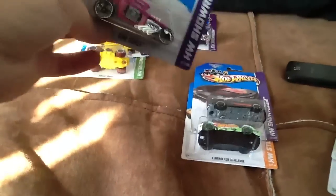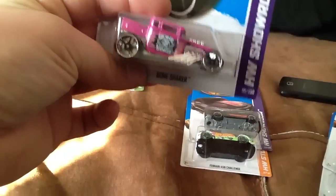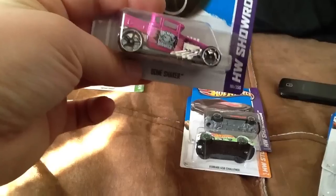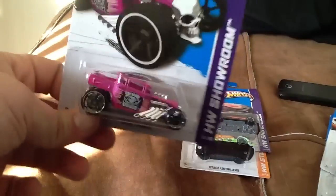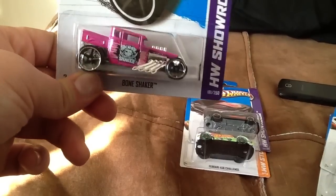Another goofy error is what I'm going to call the High Raker's Bone Shaker. As you can see there's quite a bit of rake from the front to the back. The reason is that the tab for the rear end was not placed inside the body, so when it got riveted down it gives it a lot more rake - which honestly I think makes it look kind of cool.